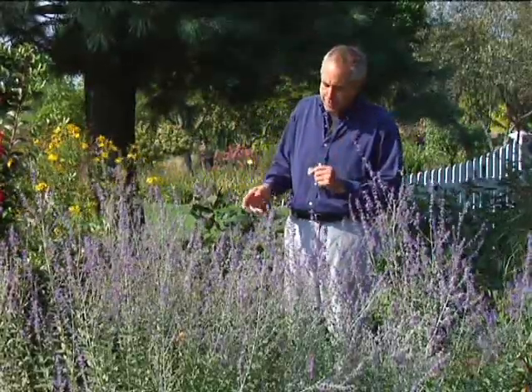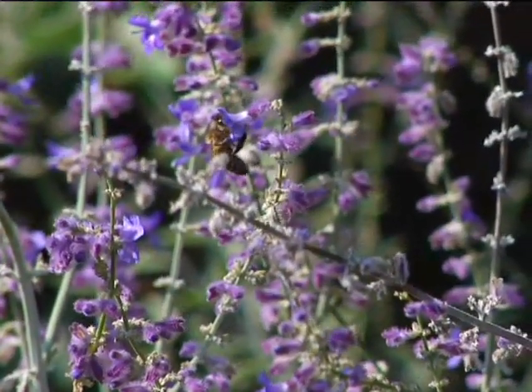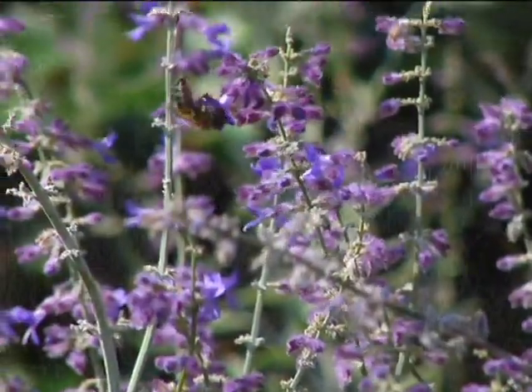One of my top-favorite five plants for bumblebees and honeybees is the Russian sage, or Perovskia. It starts blooming sometime in May, depending on where you live — maybe the latter part of May — and it blooms all the way through the fall into a frost or a heavy freeze. If you look, you can just see the honeybees and bumblebees that cover this plant. It's one of the best long-blooming plants you can have for our pollinators, which is really important — giving them lots of flowers all season long.